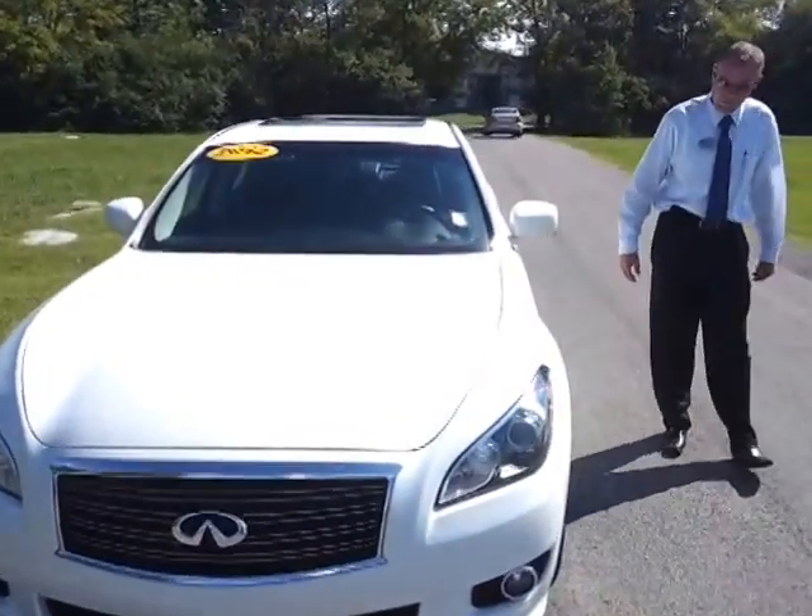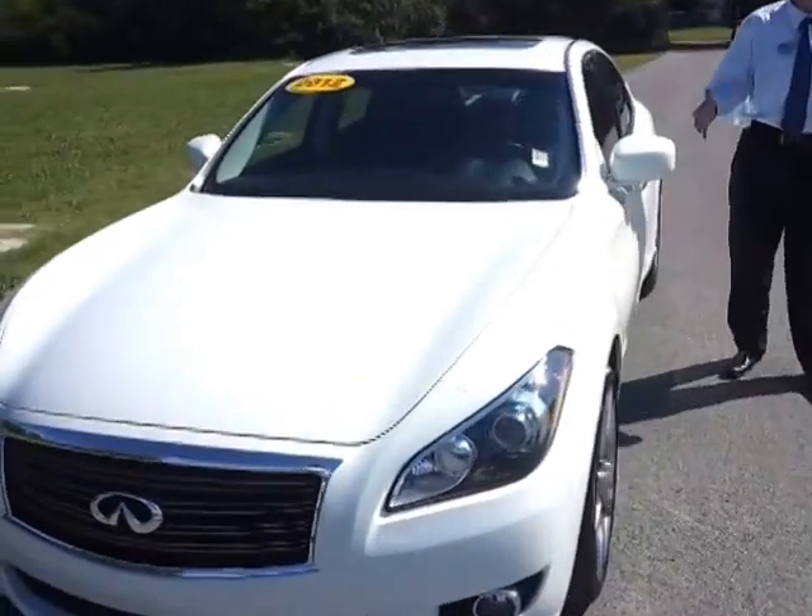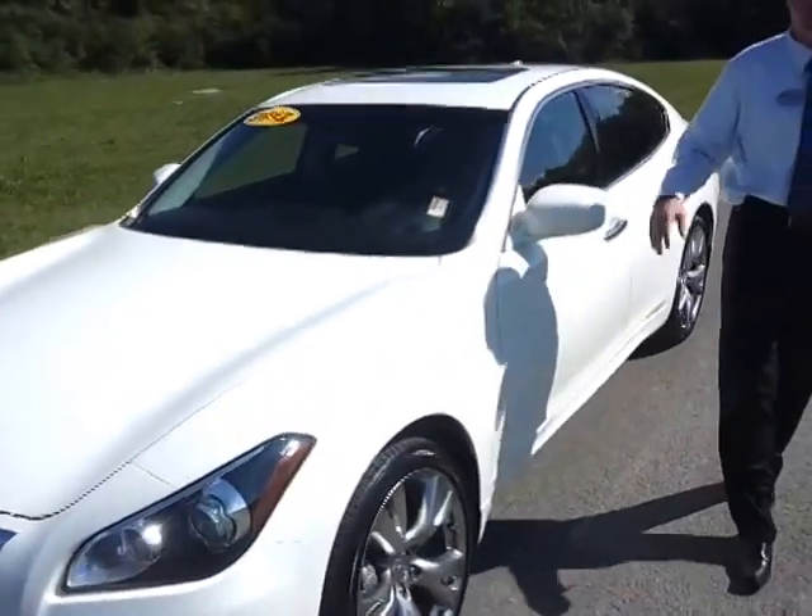The car is fairly nicely equipped. We do welcome trade-ins, we have financing available, and we do welcome business from just about anywhere.